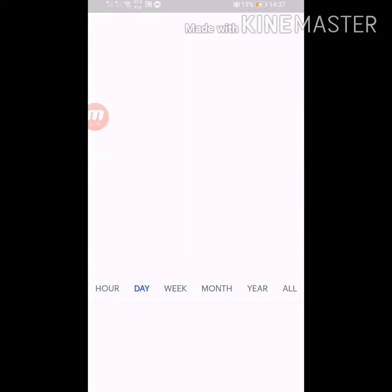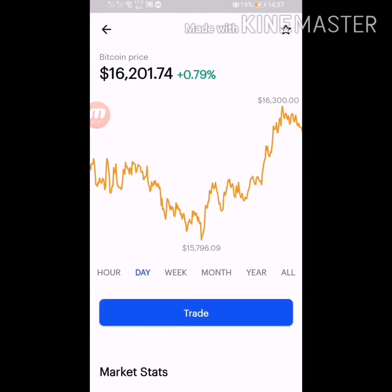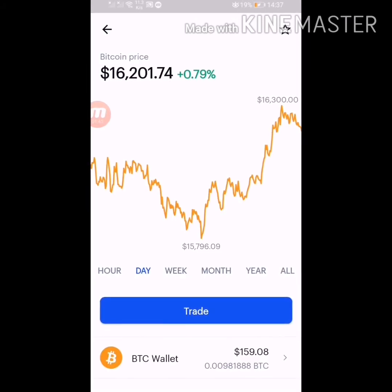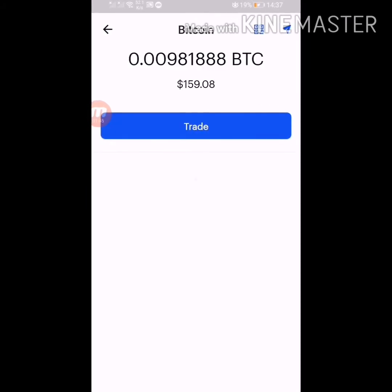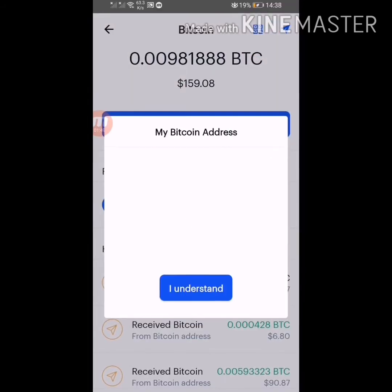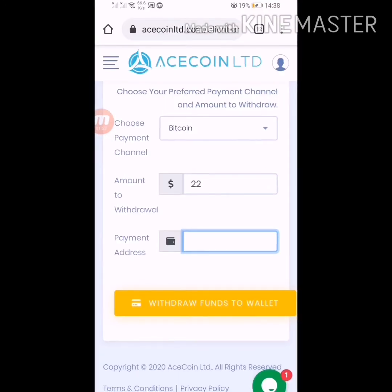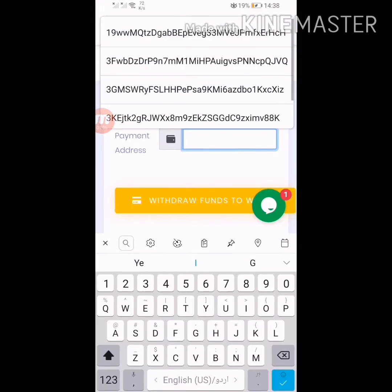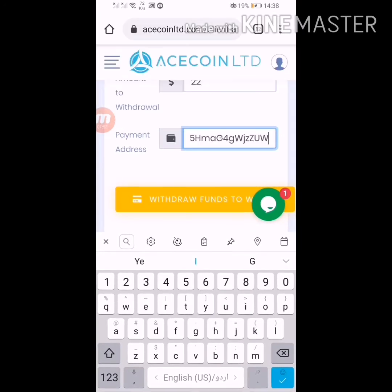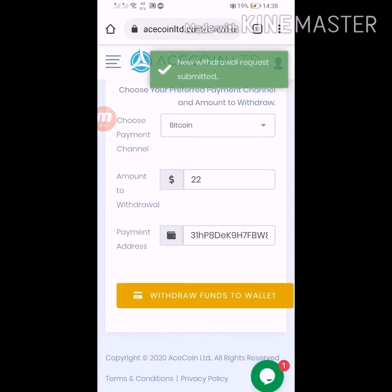To get the wallet address, take it from your Coinbase wallet or any other wallet or blockchain wallet. Please be patient — I'm taking my Bitcoin address from my Coinbase. Here I have to click and paste this wallet code here in this field. Click on withdraw fund. Withdrawals are manual, so I have to wait some time for this amount to be received.